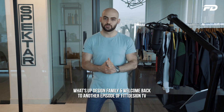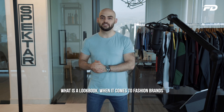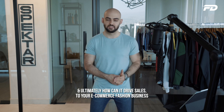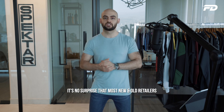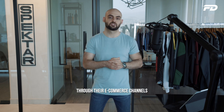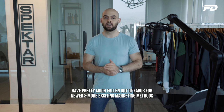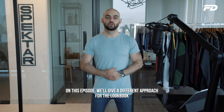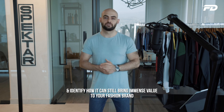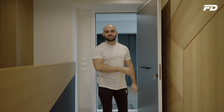Welcome back to another episode of Fit Design TV. On today's episode, we'll be looking at the lookbook — what is a lookbook when it comes to fashion brands, and ultimately how can it drive sales to your e-commerce fashion business? Most new and old retailers have shifted their business models to selling direct to consumer through e-commerce channels. As a result, age-old traditions like creating a separate lookbook for every collection have fallen out of favor. On this episode, we'll give a different approach to the lookbook and identify how it can still bring immense value to your fashion brand and drive e-commerce sales.